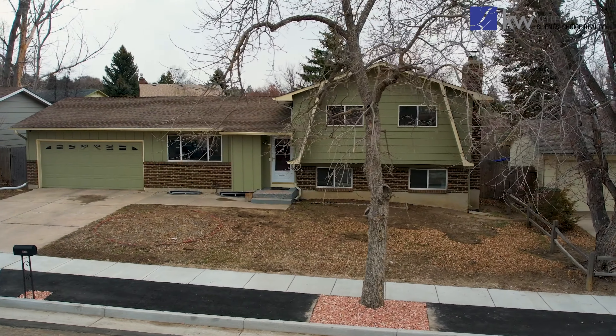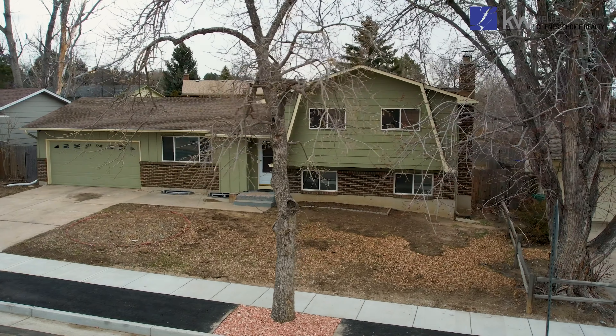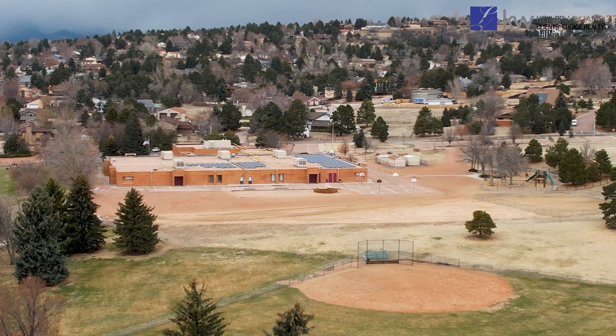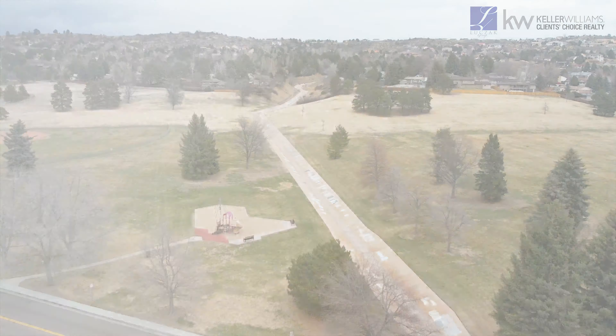Located in the Vista Grande neighborhood here in central Colorado Springs, this home is located perfectly for any family. You have Russell Middle School, Keller Elementary, and Keller Park, all literally right across the street from this home.